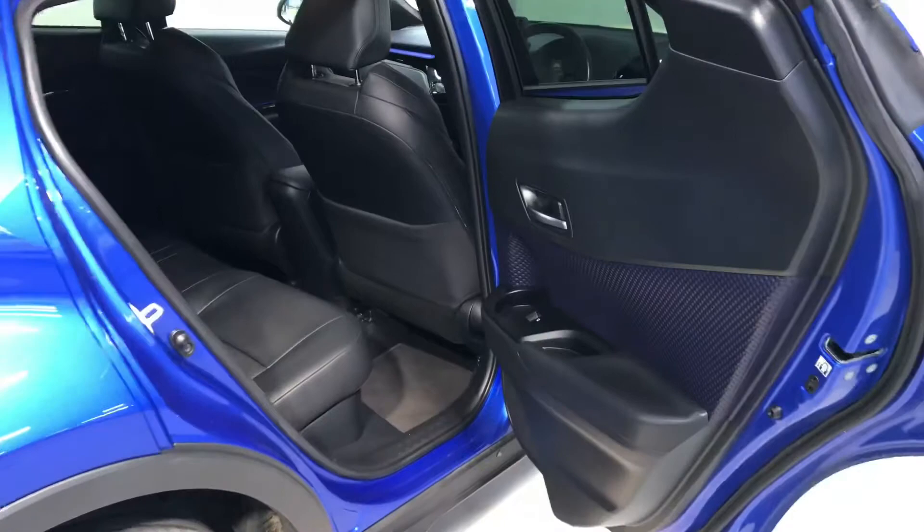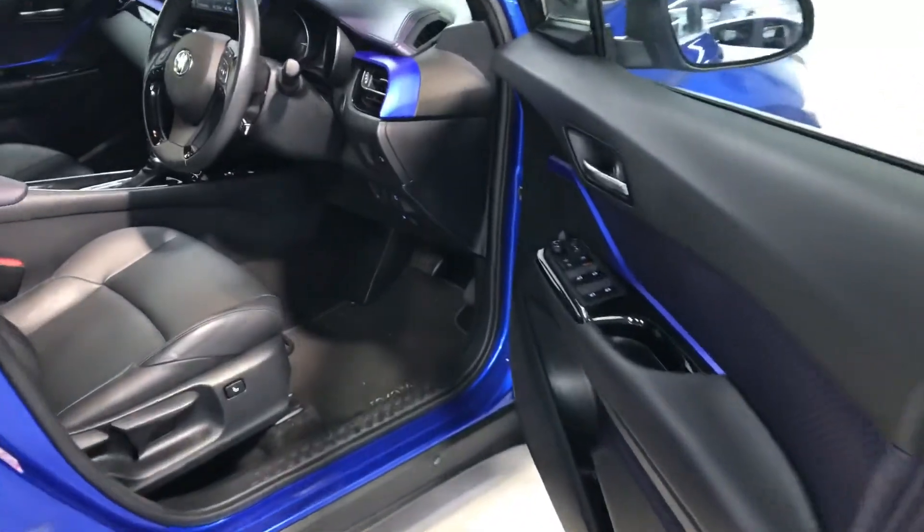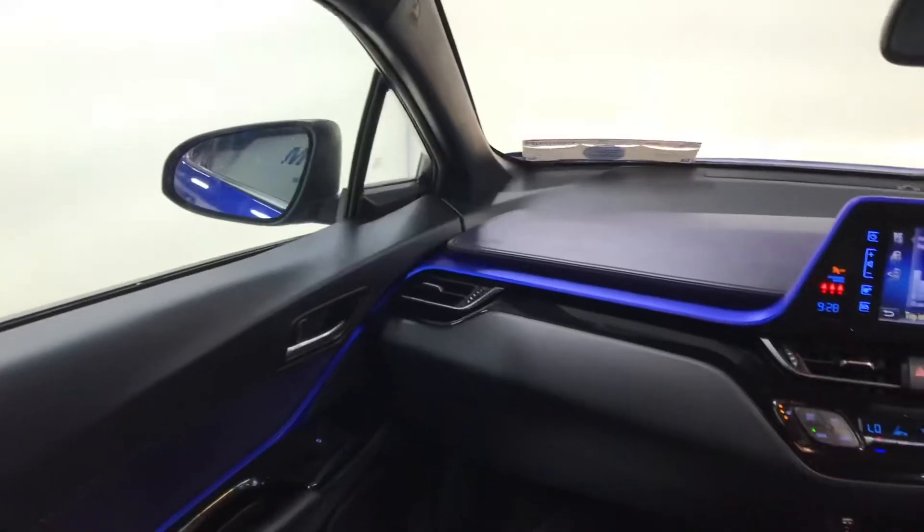There's plenty of boot space, two isofix points in the back for your child seats as always, and a very stylish and comfortable leather interior. It has the 1.8 litre petrol hybrid automatic engine.